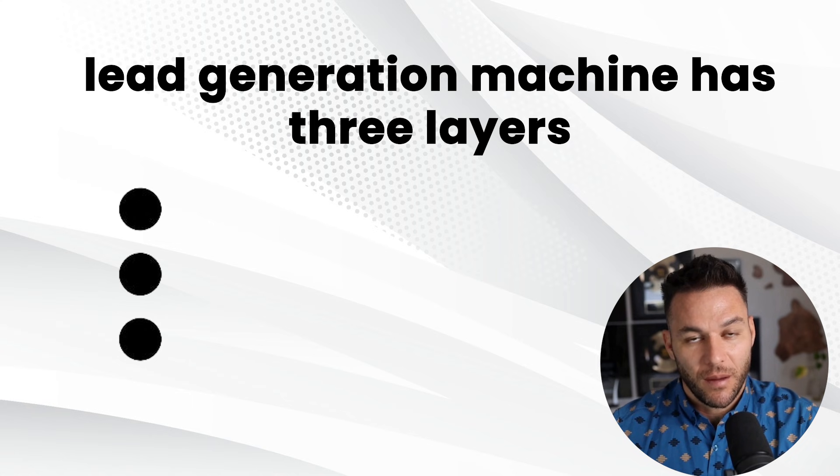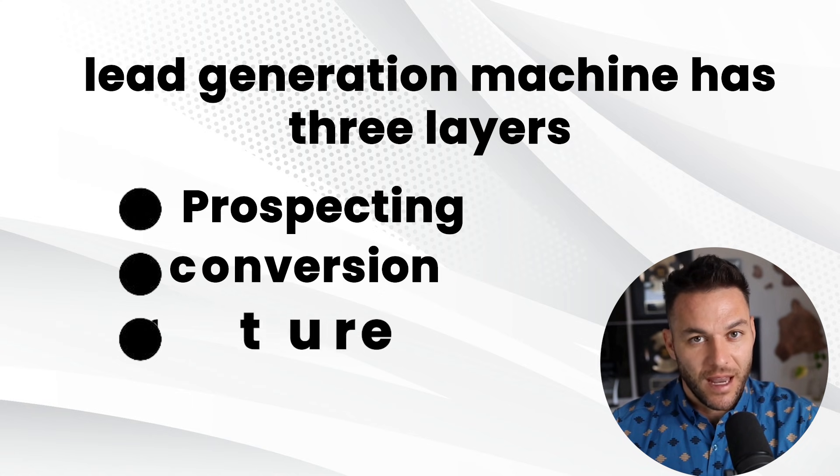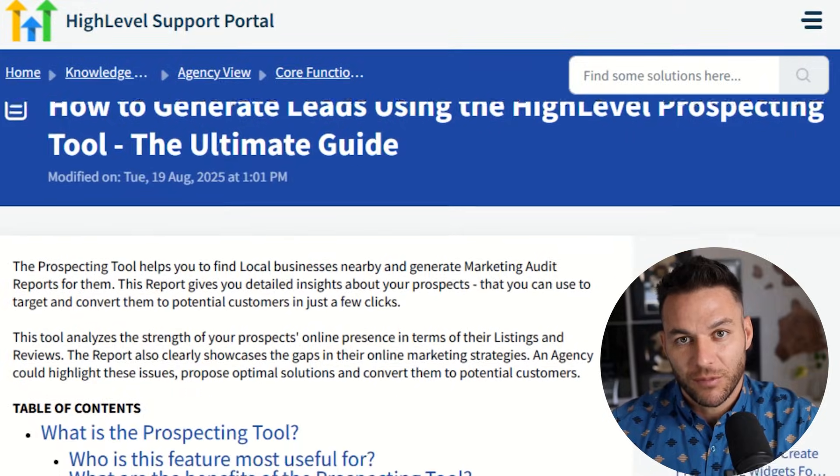Now let's build the actual machine. This is where high-level really shines. Your lead generation machine has three layers: prospecting, conversion, and nurture.